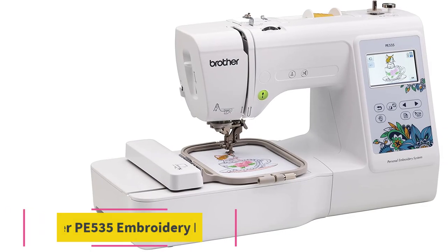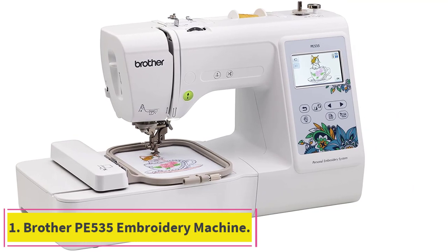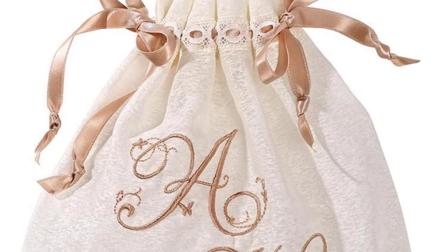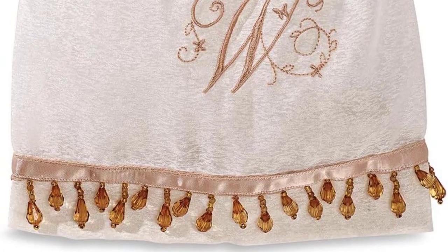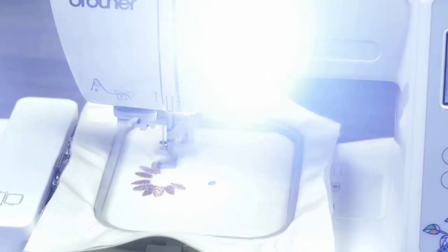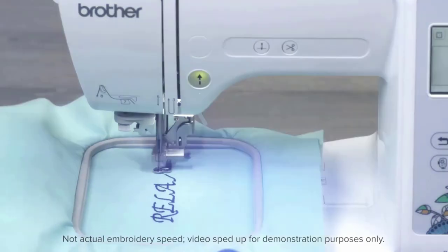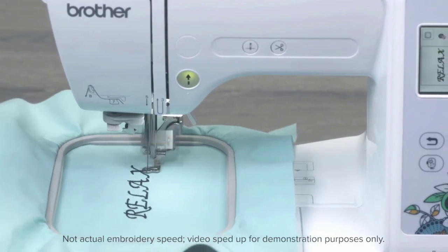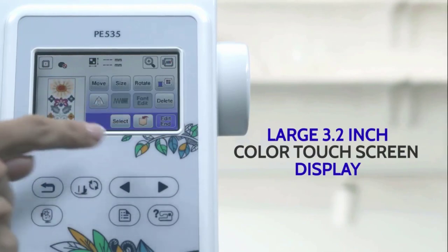Number 1: Brother PE535 Embroidery Machine. Are you the kind of person who got into embroidery of all kinds through your love of visuals and the fact that you've always been a very visual learner? Then you'll appreciate the impressive graphics that this well-lit and computerized embroidery sewing machine from Brother proudly boasts. Even the buttons and controls on this particular model are very illustrated-looking and visual, making them intuitive and quite simple to navigate.